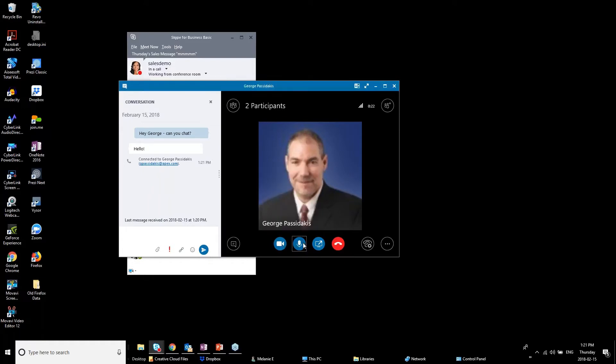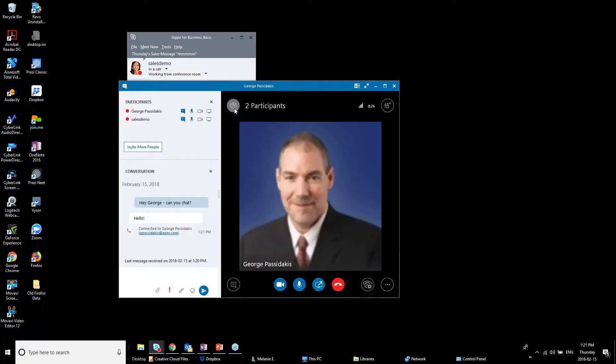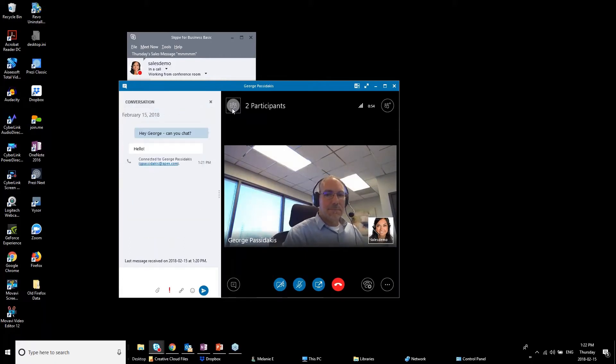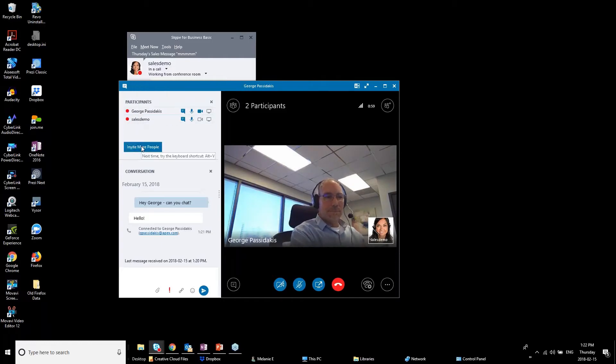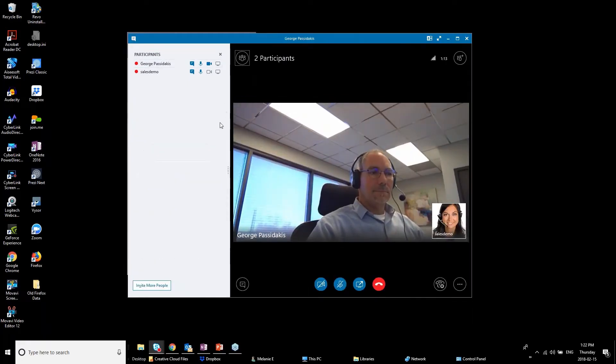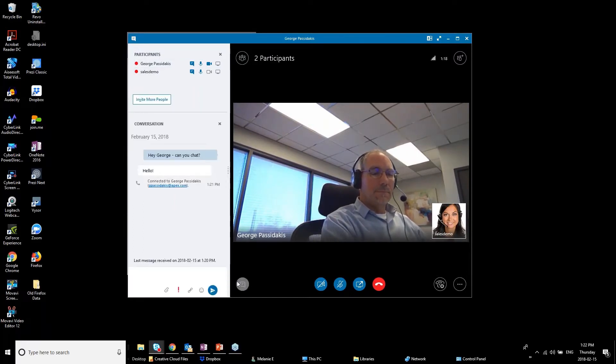George turns on his video — there he is. In this video call window there's a small icon in the top corner to show or hide the participants panel, which lists who's on the call and lets you invite more people. If the text conversation area gets closed, there's an icon in the bottom left corner to reopen it. So you have participants, text messaging, and the main conversation area — and this is also where you can share your desktop or presentations.